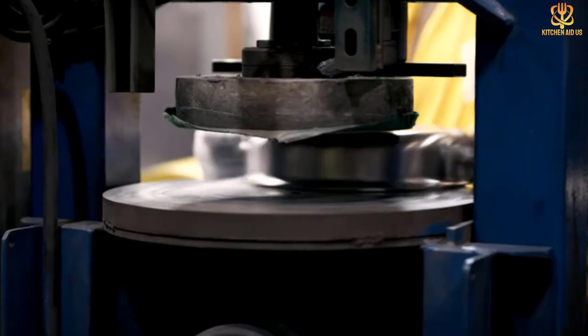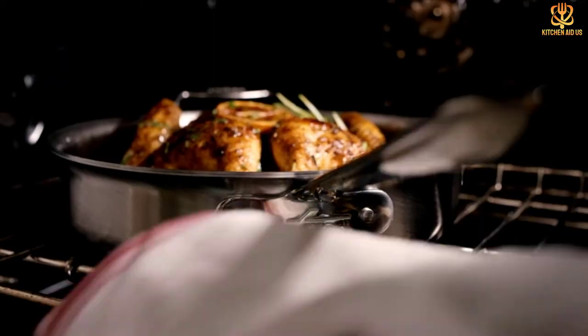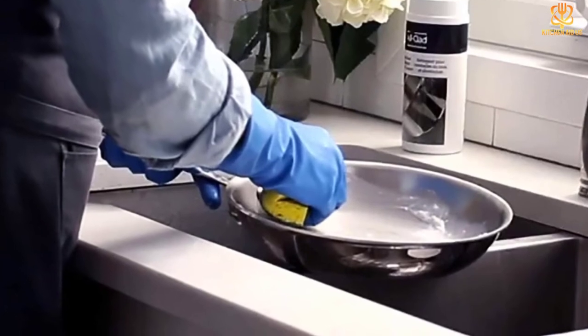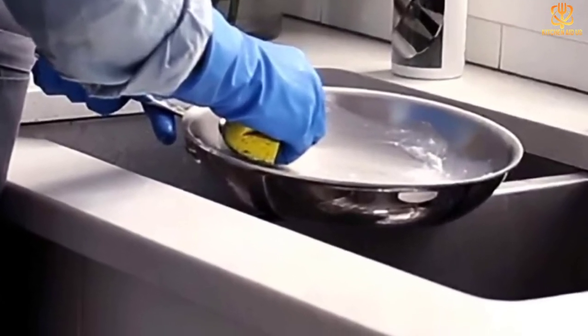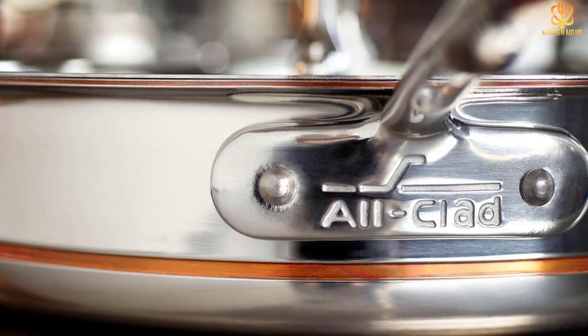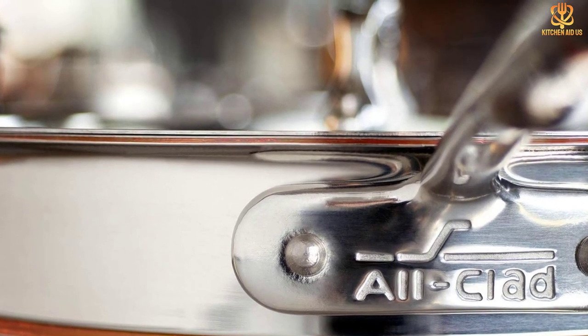The riveted handle stays cool on the stove and is quite comfortable to hold due to its curved design. It is oven-safe up to 600 degrees and can be used on just about any cooktop, including induction. Unlike full copper pans, this sauté pan won't require extra care — just pop it into the dishwasher or hand wash to clean. Thanks for watching, I hope to see you guys in the next video. Till next time.